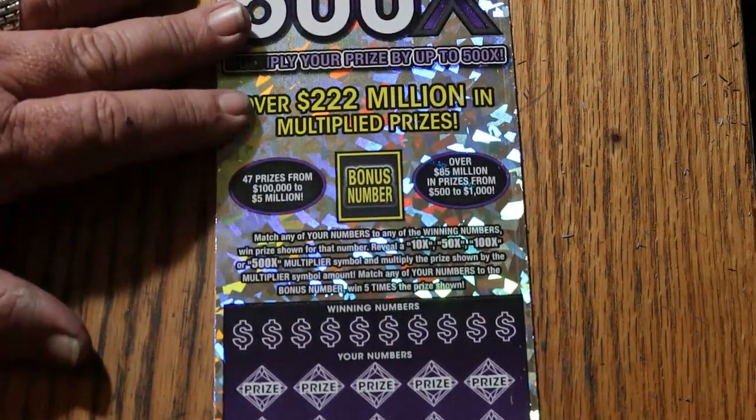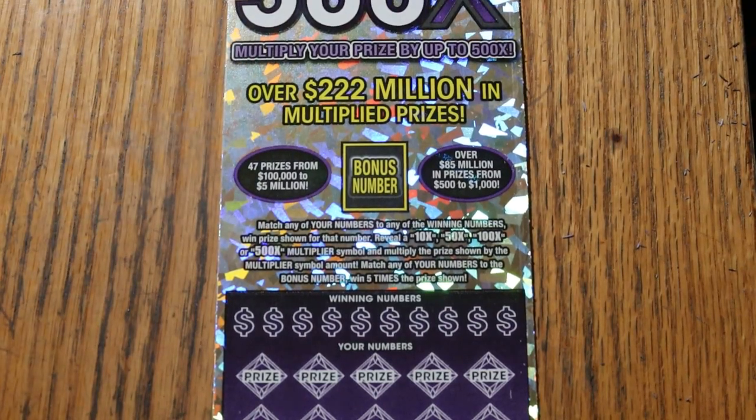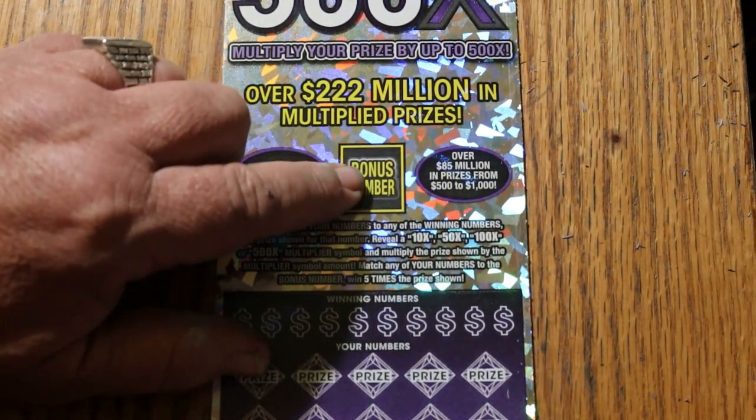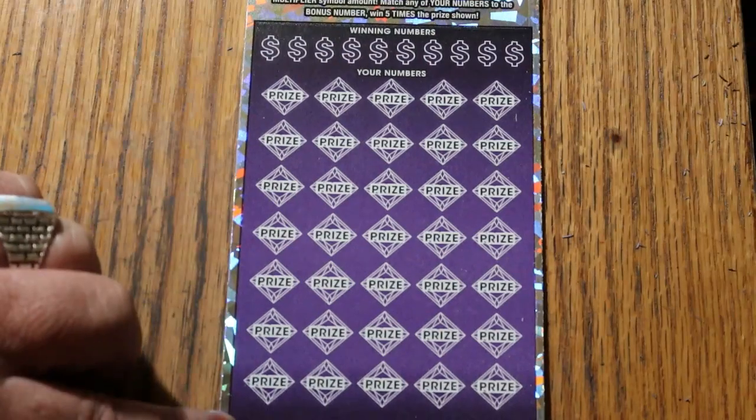Match your number of winning numbers. Find the multipliers of 10, 50, 100, or 500X, or the 5 times bonus there. Or you can get the manual-in-all and get all 35 prizes.